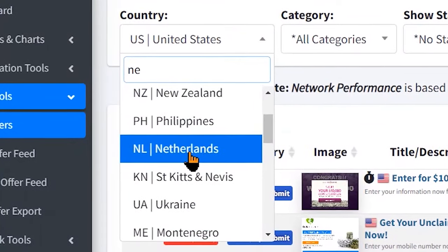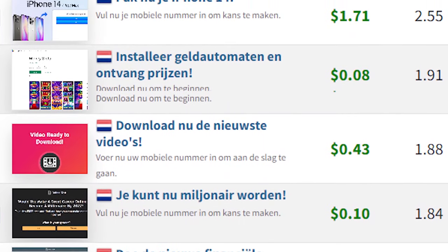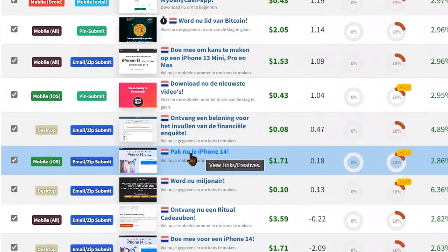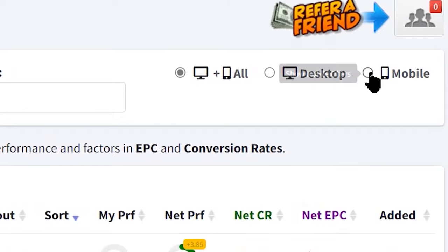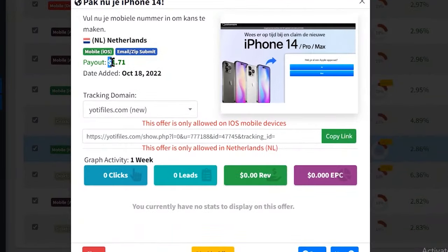For example, I'm going to show you how to do this for the Netherlands. You just need to select any of these CPA offers — for example, we can go for this iPhone 14 offer. Make sure you select mobile offers since the traffic source we're going to use is for mobile devices. For this one, I know it's a mobile offer and for every single completion I'm going to get paid $1.71. This is just on top of the $10 or up to $50 for every 15 minutes method.